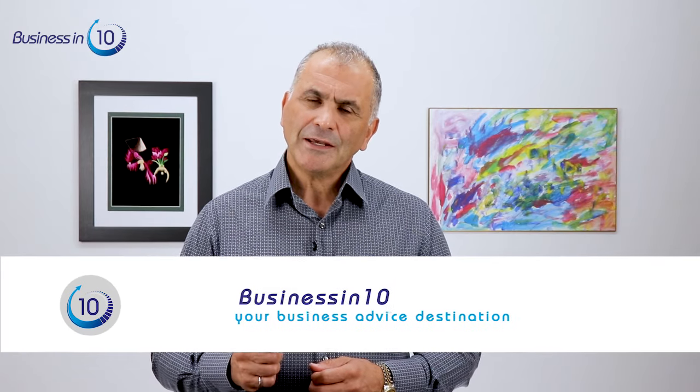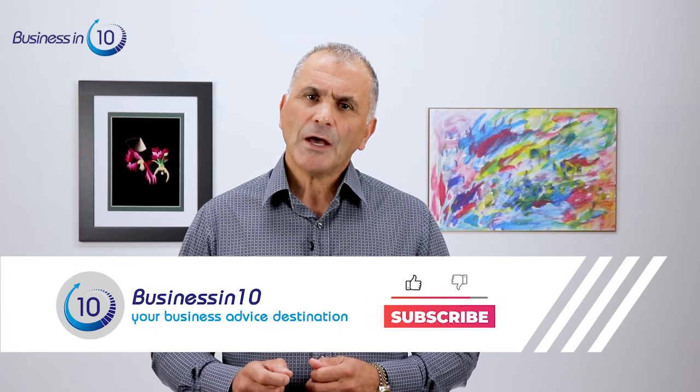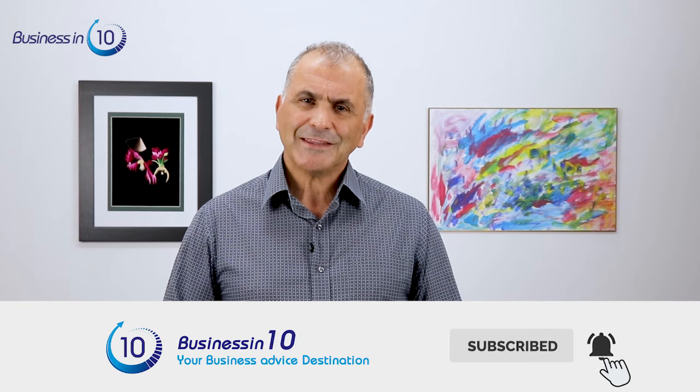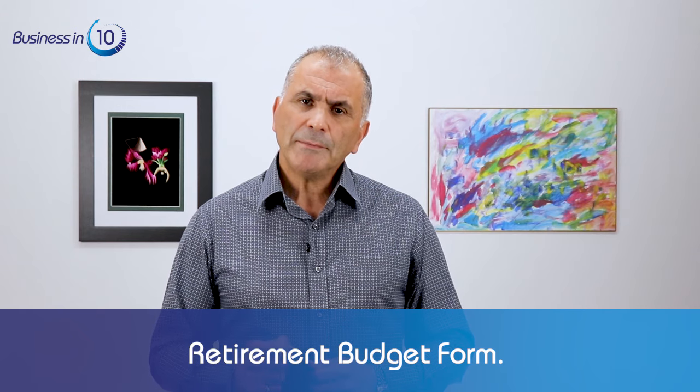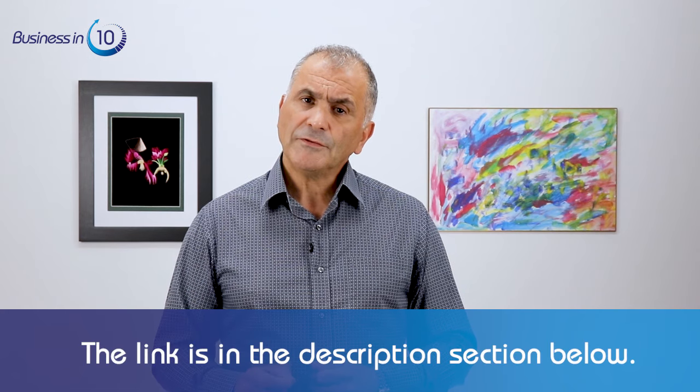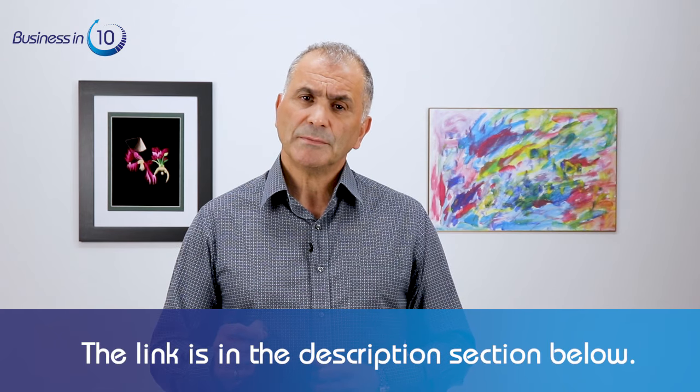I hope this video made sense to you. If it did, please share it and hit the thumbs up. Tell me what topics you'd like me to cover next by leaving a comment below. Please subscribe to the channel and hit the bell button so you know when I release the next video. Don't forget to download the retirement budget form — the link is in the description below. Thank you for watching and see you next time.